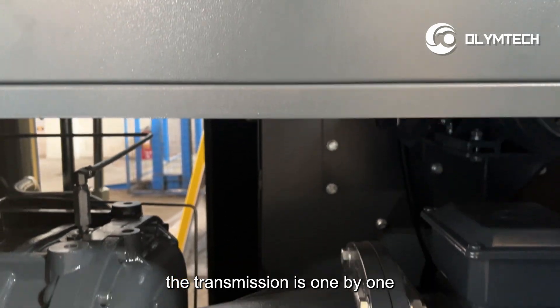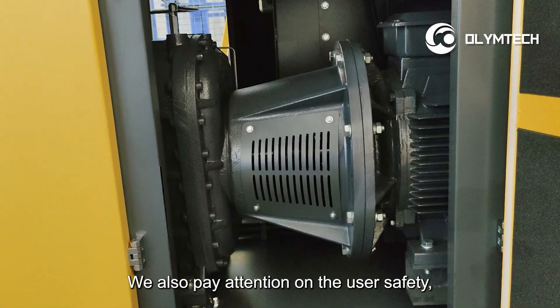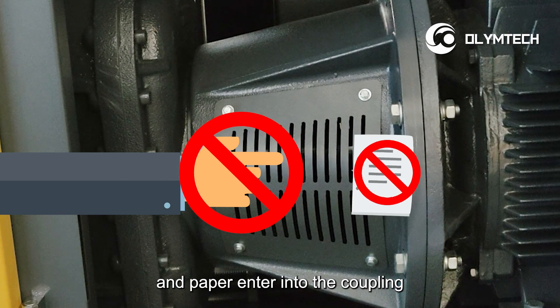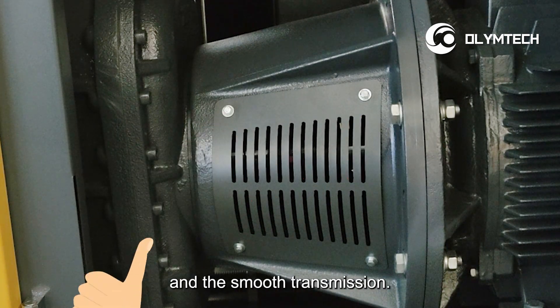Number three, the transmission is one-by-one direct drive, no energy loss. We also pay attention on the user safety, so we use the protection cover here to avoid the finger and paper entering into the coupling, which can ensure the safety of the user and the smooth transmission.